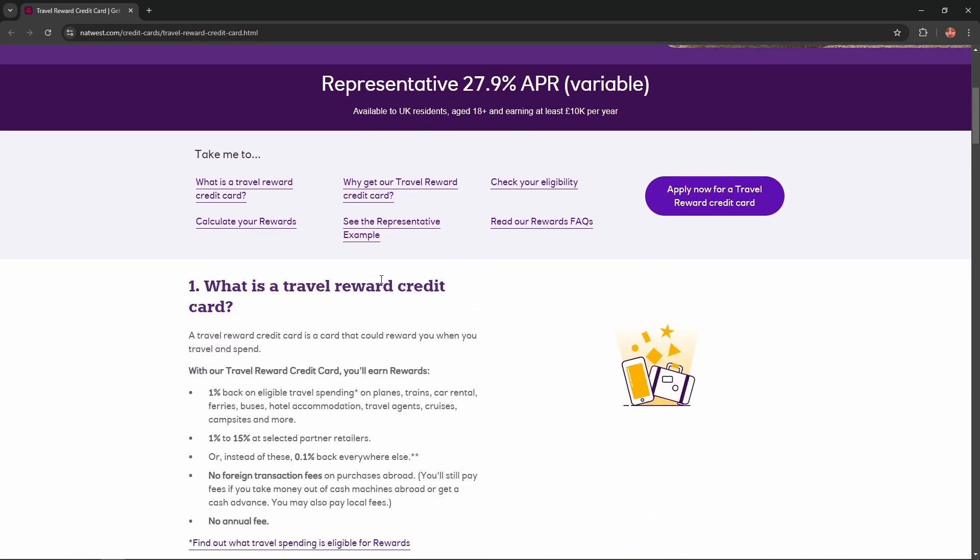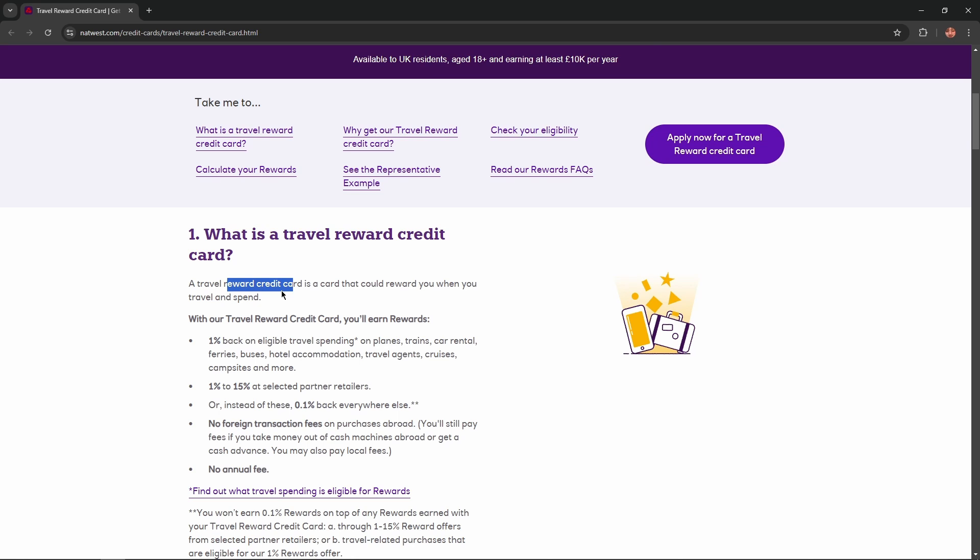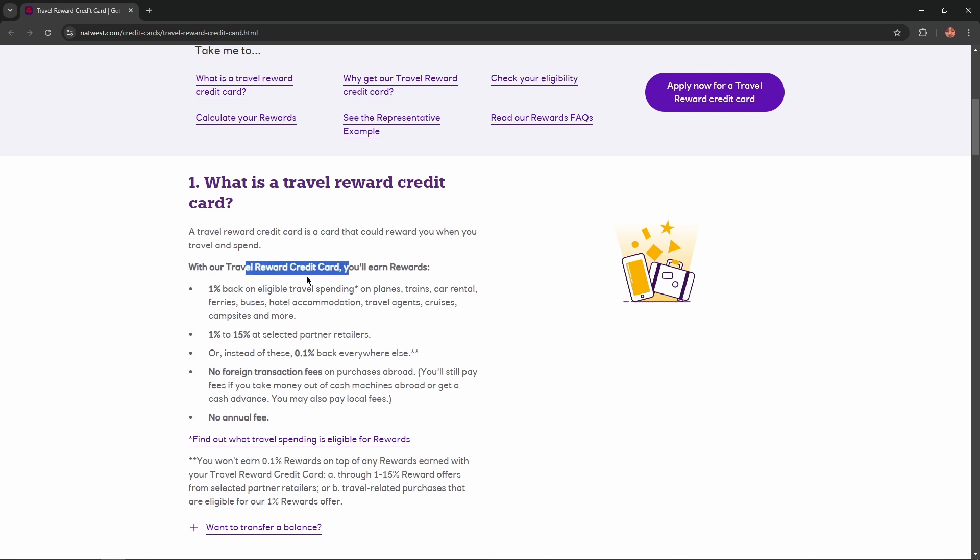What is a Travel Reward Credit Card? A Travel Reward Credit Card is a credit card that could reward you when you travel and spend. With their Travel Reward Credit Card, you'll earn rewards.